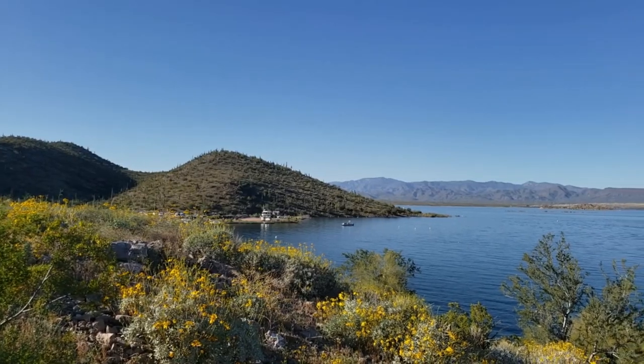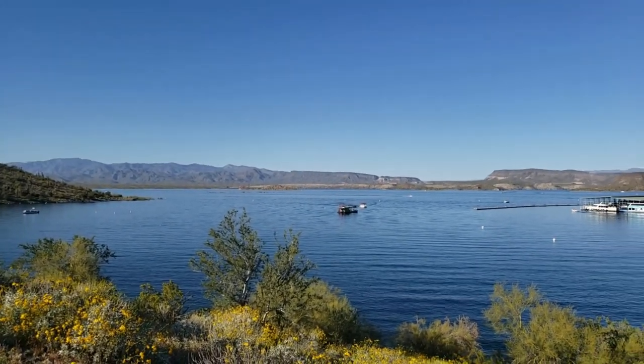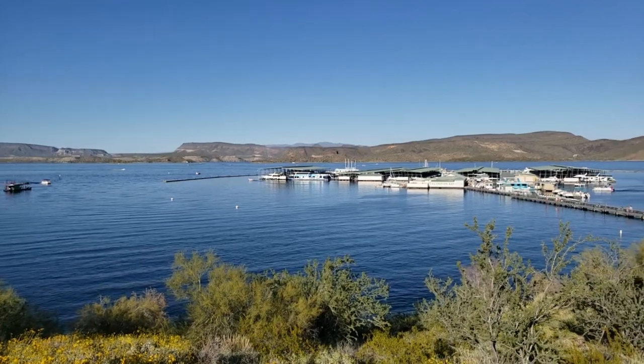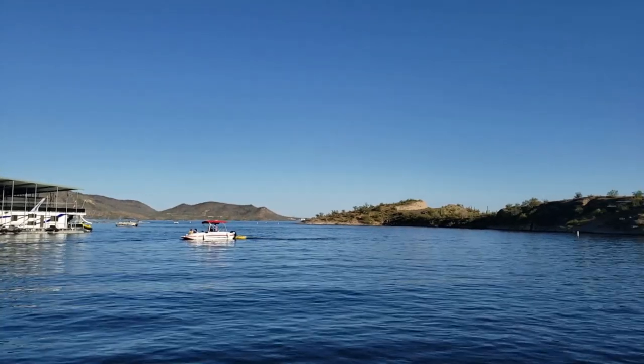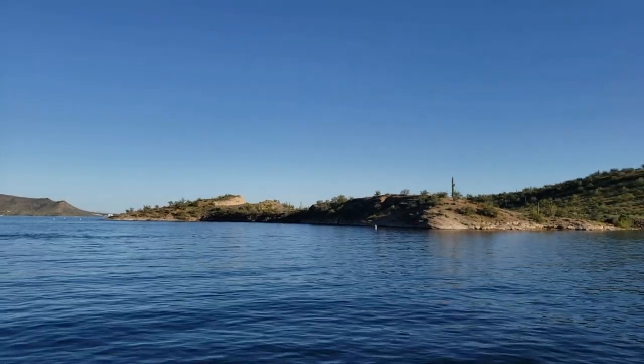Number eight: boating. No matter what kind of boating you're into, Lake Pleasant has got you covered. You can rent boats like pontoon boats, jet skis, kayaks, and more, or if you're lucky enough to have your own boat you can bring that too. If you're bringing your own boat, make sure you check their website to ensure you're properly protecting your vessel from invasive species. There are two boat launch ramps at Lake Pleasant — one is four lanes and the other is ten lanes.